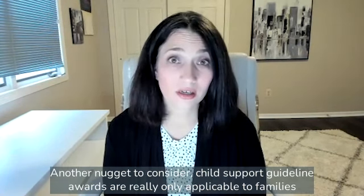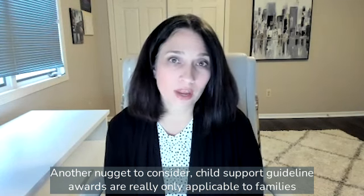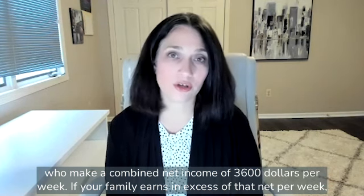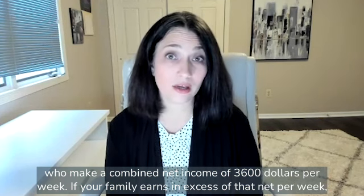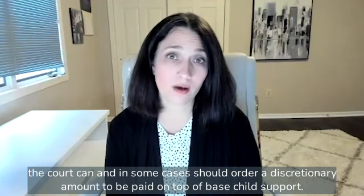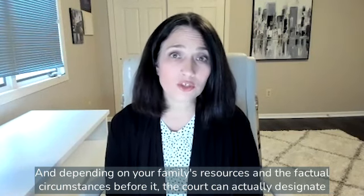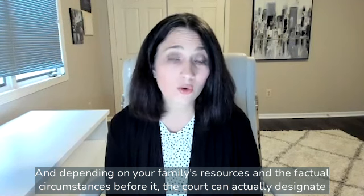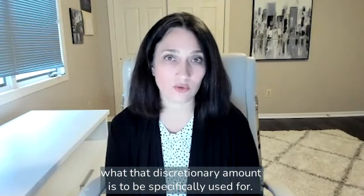Another important point to consider: child support guideline awards are really only applicable to families who make a combined net income of $3,600 per week. If your family earns in excess of that net per week, the court can — and in some cases should — order a discretionary amount to be paid on top of base child support. And depending on your family's resources and the factual circumstances, the court can actually designate what that discretionary amount is to be specifically used for.